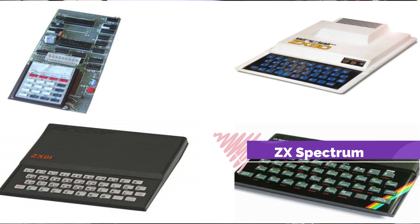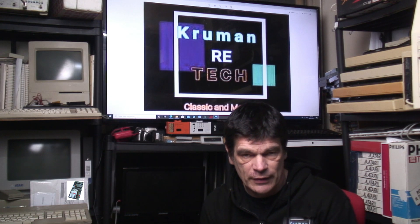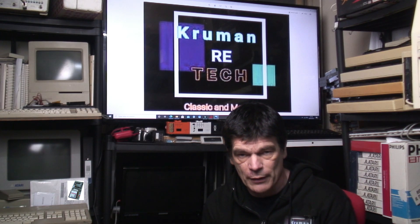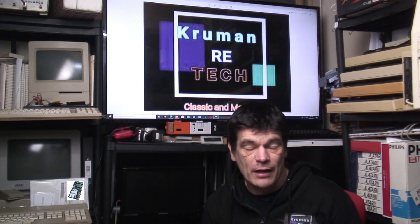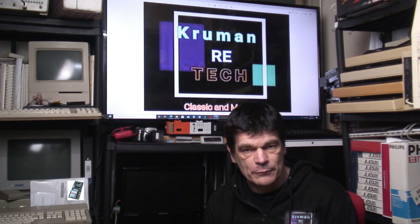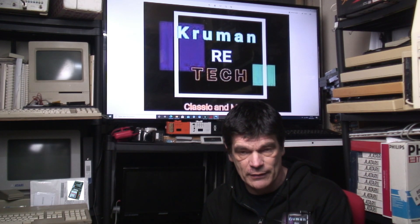Next came the Sinclair ZX Spectrum, which sold five million computers throughout its lifetime — a massive success for Sinclair and Sinclair Research. The machine that started it all, the MK14, has largely been forgotten about, but it was an important milestone. At the time of the MK14's launch, it was still part of Science of Cambridge, making it a groundbreaking step into Sinclair Research and Sinclair Computers.